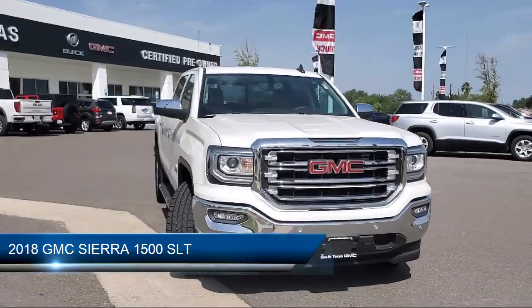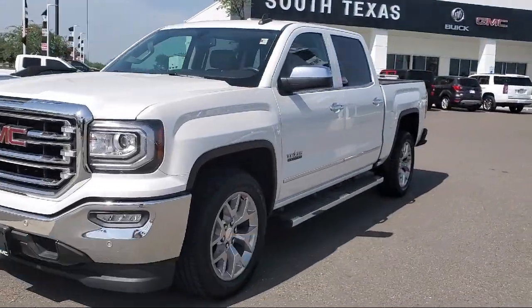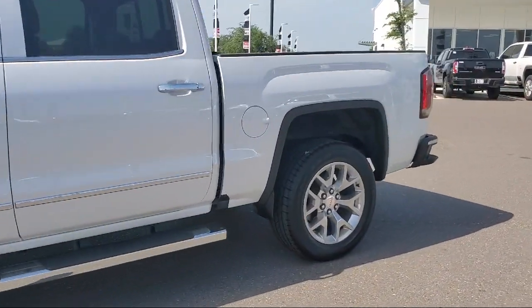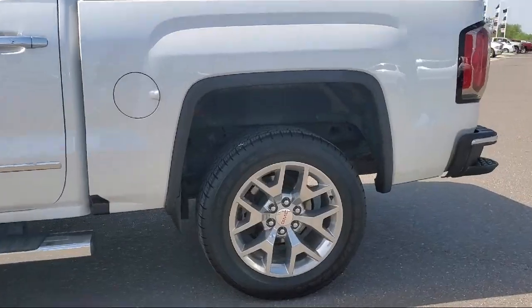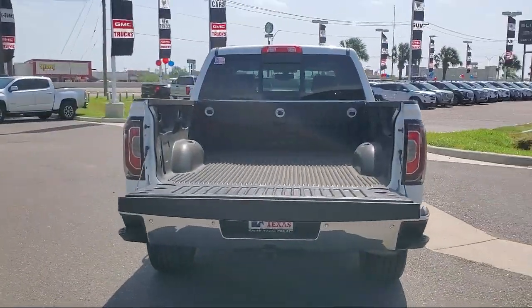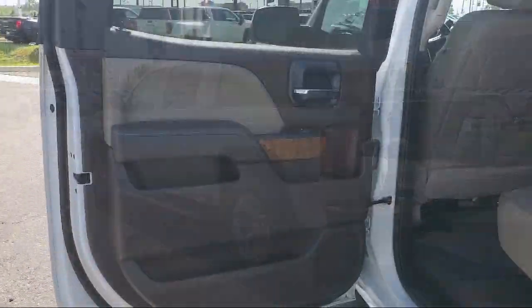It comes equipped with Bluetooth smartphone integration, remote start system, climate control, keyless entry, power outside mirrors, heated front seats, leather wrapped steering wheel, stability control, tow package, and steering wheel controls. And has less than 30,000 miles on the odometer.